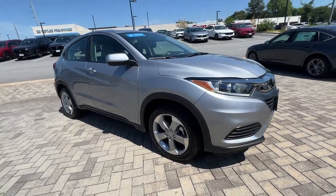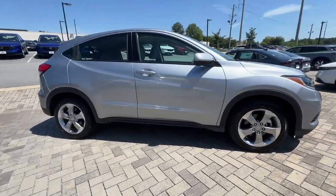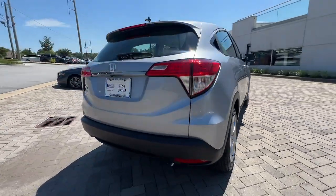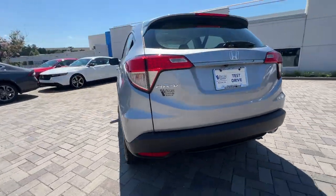Looking for your dream car? It could be the 2022 Honda HR-V. With less than 10,000 miles on the odometer, this vehicle provides excellent value.